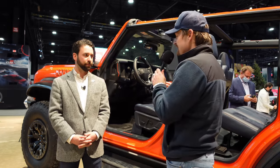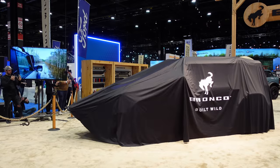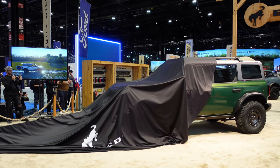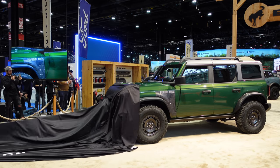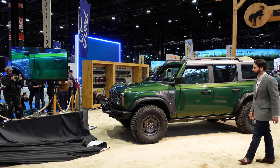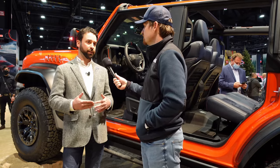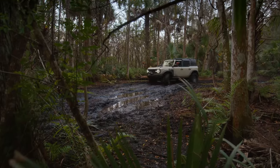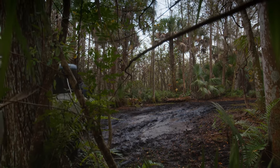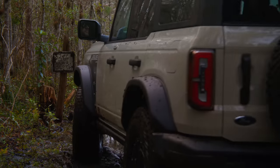Shifting gears, we'll touch on the other product unveiled here today — the Everglades model, in that Eruption Green color. Based on the Black Diamond Edition, the Everglades has the Sasquatch package standard, the Warn Zeon 10S winch up front, and a snorkel that is only available on the Everglades — some very unique capability enhancements.